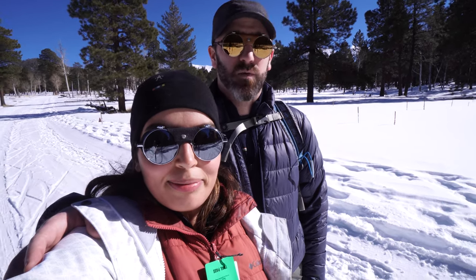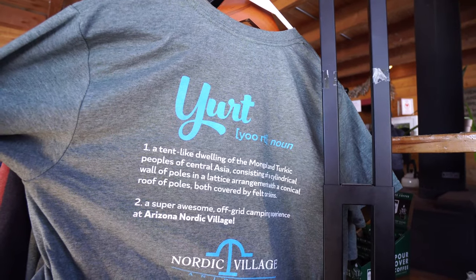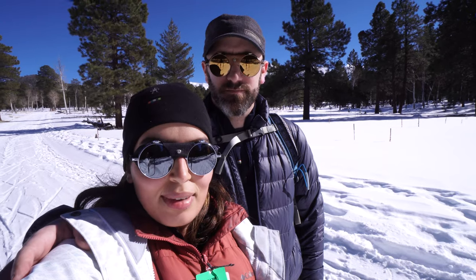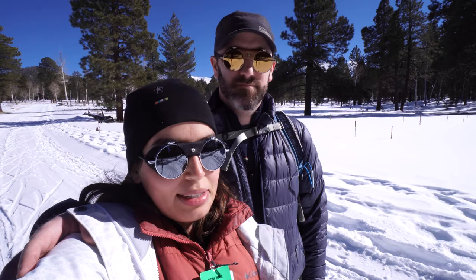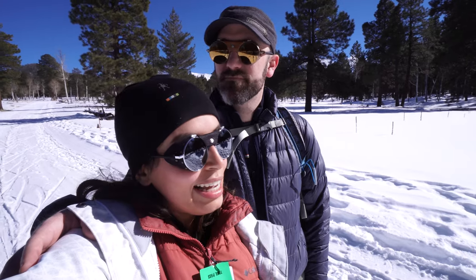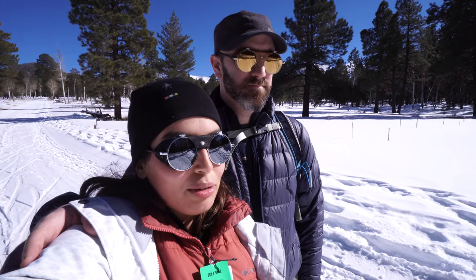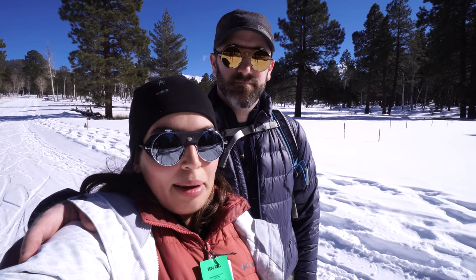It seems like they have some yurts out here as well that you could rent and stay in — that's what we were told by some other people on the trail. There are definitely a lot of people who are staying here. This is a beautiful place to be, and for families and kids, it's definitely family-friendly. We are out here today snowshoeing, which is one of the things that we love doing during wintertime.